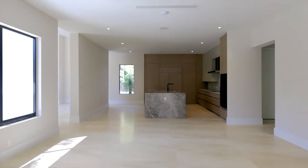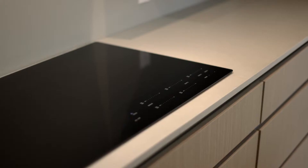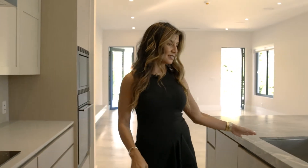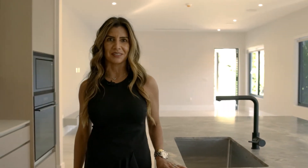In this residence, your gourmet kitchen has a beautiful Sub-Zero and Wolf appliance package, with custom kitchen cabinetry and quartz countertops. You also have this beautiful kitchen island made out of marble, and it has a soft leather finish to it.